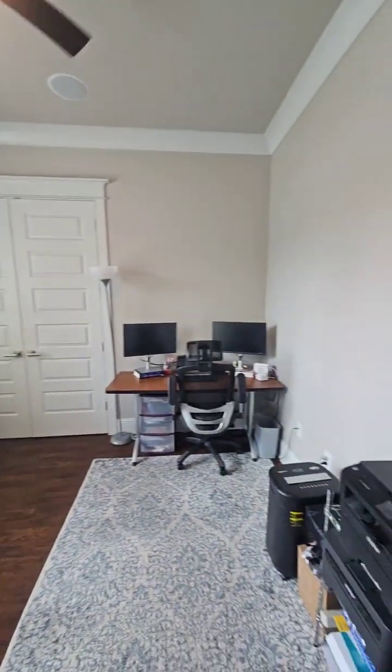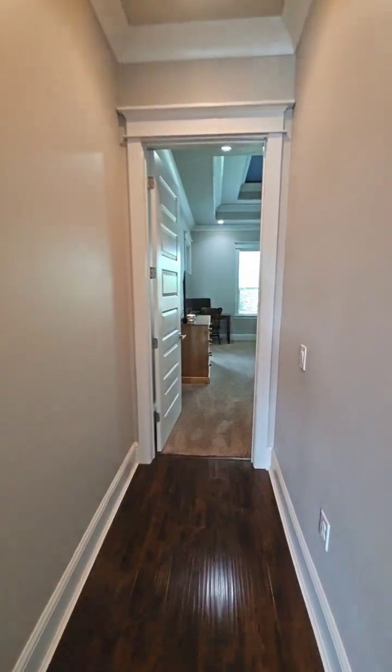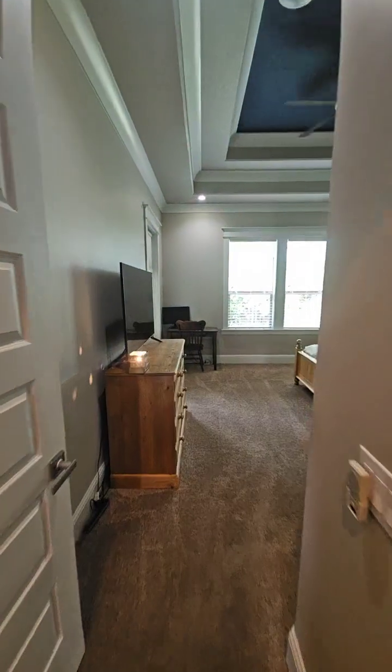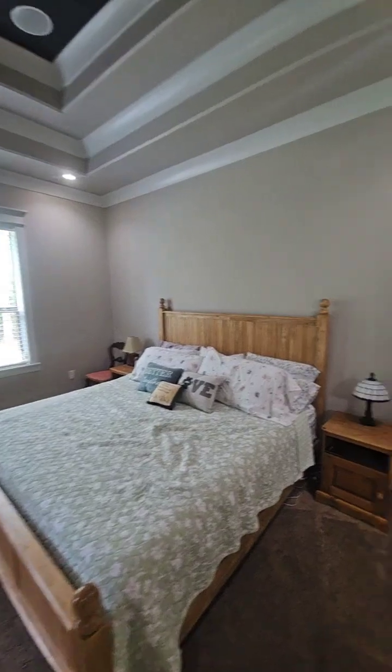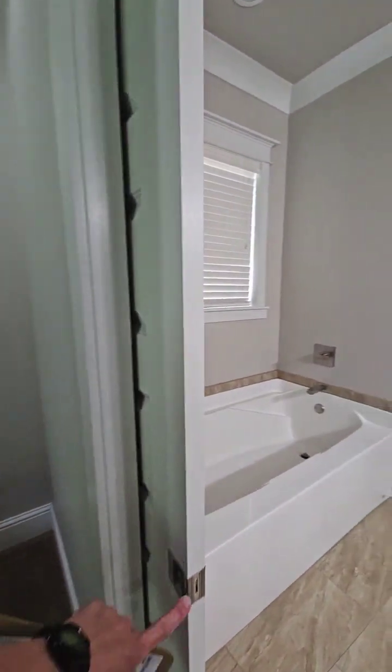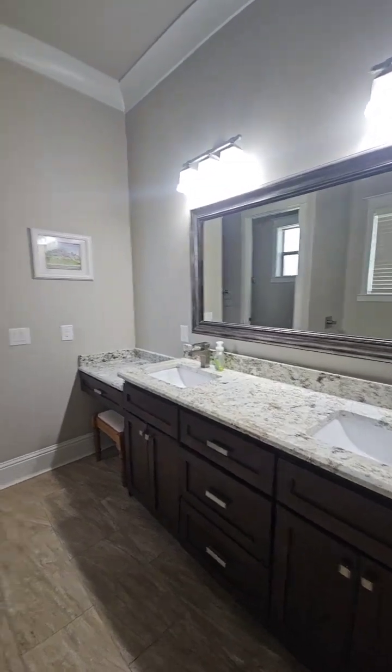Nice tall ceilings in here. Looks like it's got surround sound speakers. Pocket door here. Double vanities. Nice big garden tub.